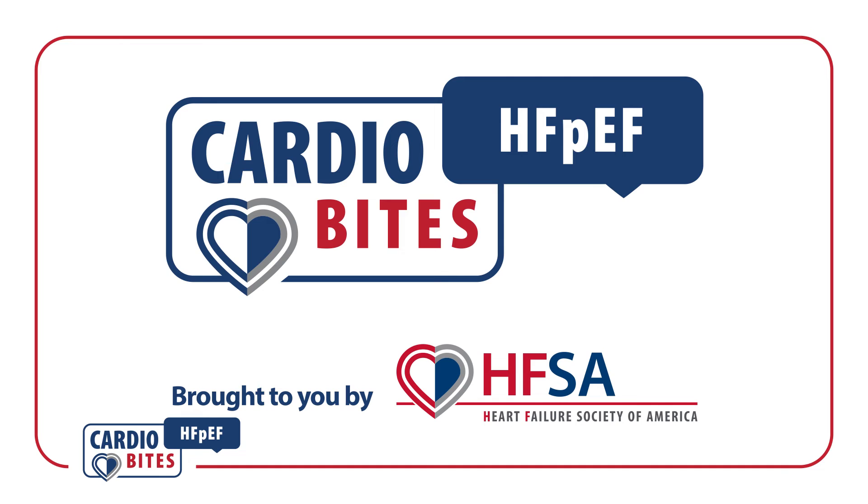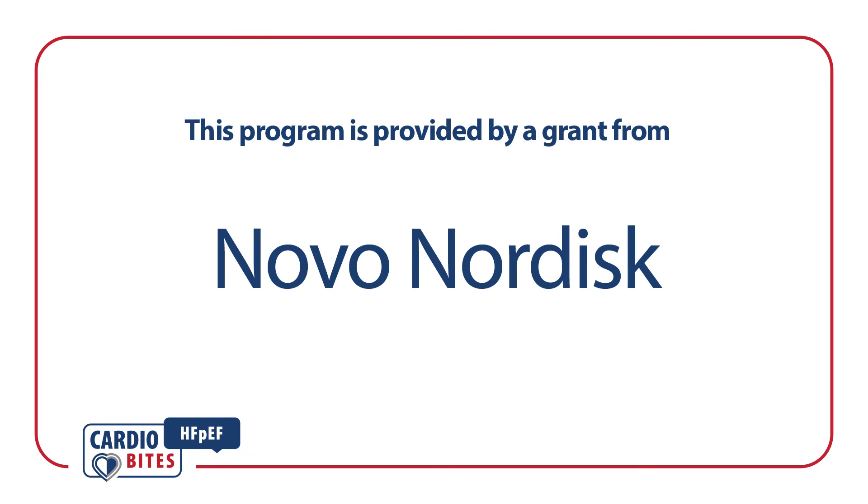Thank you for tuning in to this edition of Cardiobytes, brought to you by the Heart Failure Society of America. Support for this program was provided by an independent grant from Novo Nordisk. Novo Nordisk did not review this content.